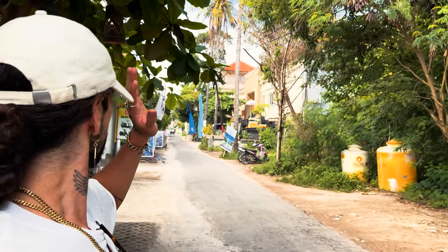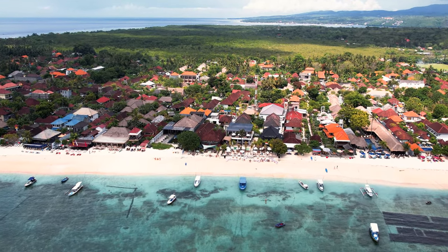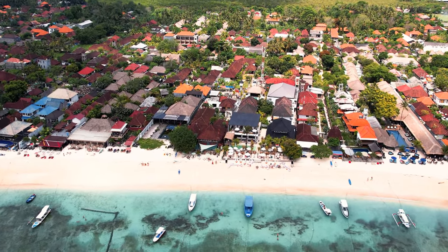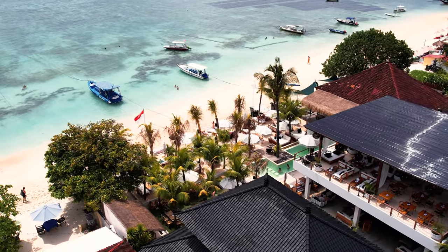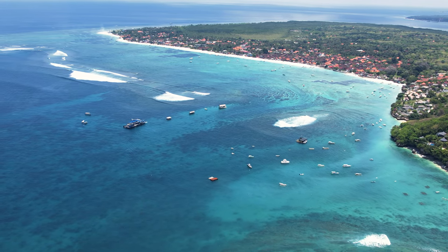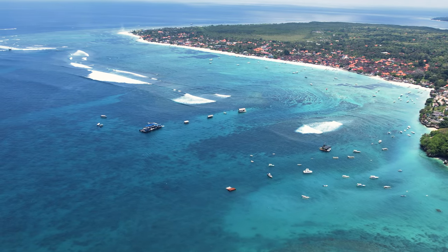So this is our breakfast spot — it's called Bonze Cafe. We pretty much just drove through the whole main town from start to finish, and as you can see it doesn't look too developed. But what you'll find in Nusa Lembongan is that all the amazing places are on the beachfront. You have to go down these little slip roads, and that's where you'll find the amazing cafes, beach clubs, and fancy villas and hotels.